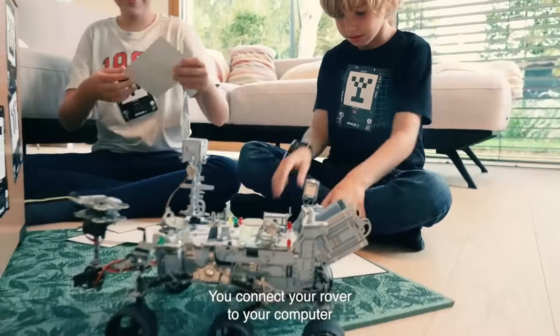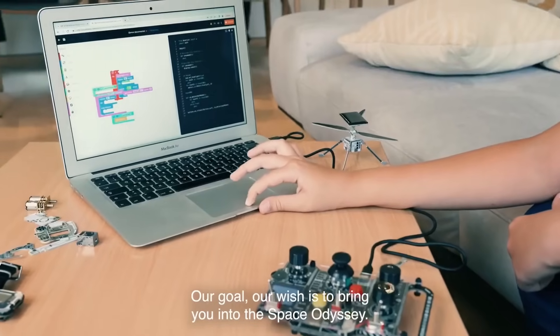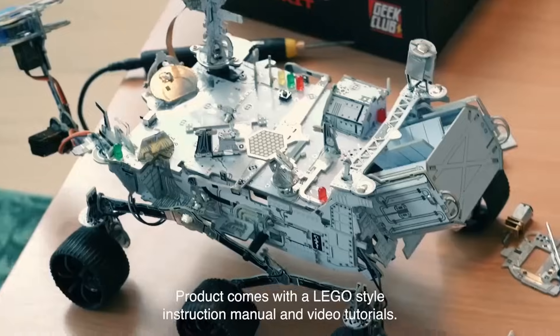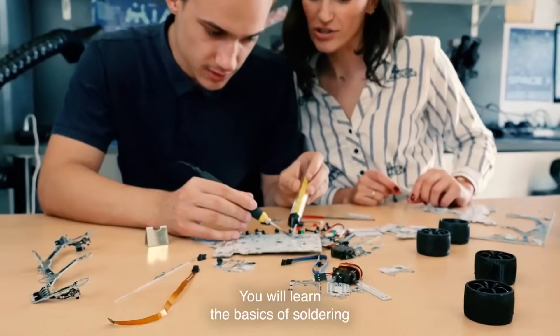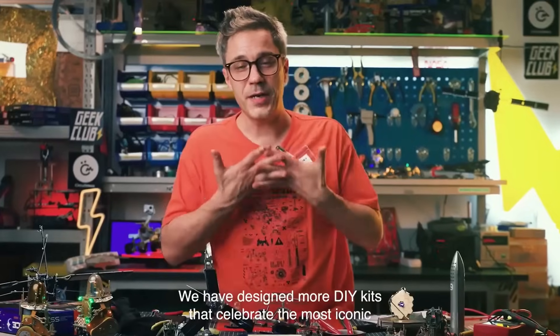You connect your rover to your computer and you code your own mission. Our goal, our wish is to bring you into the Space Odyssey. The rover comes with a Lego-style instruction manual and video tutorials. You will learn the basics of soldering and how to code your very own space exploration vehicle.